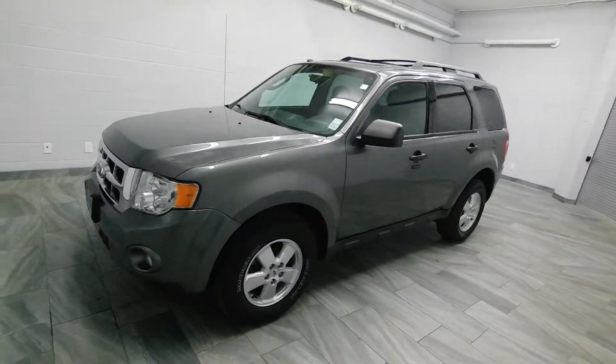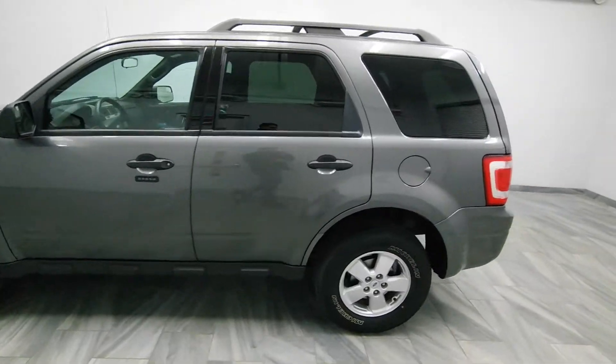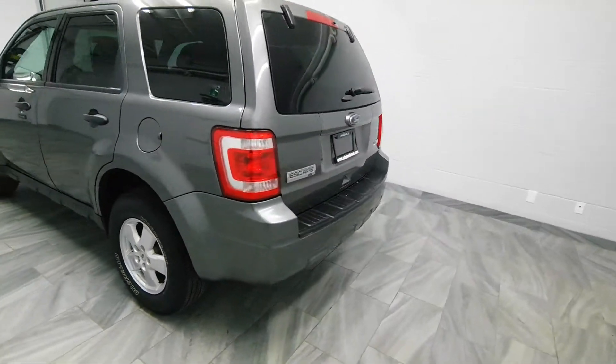Hi there from Mark Wilson's Better Used Cars in Guelph, Ontario, 5055 Whitelaw Road. This is a 2012 Ford Escape XLT.